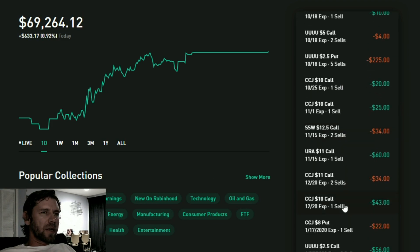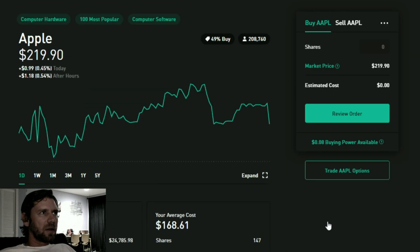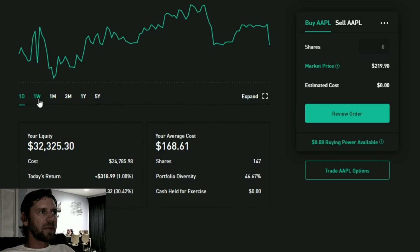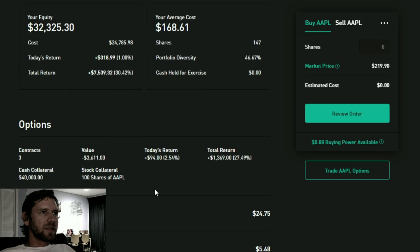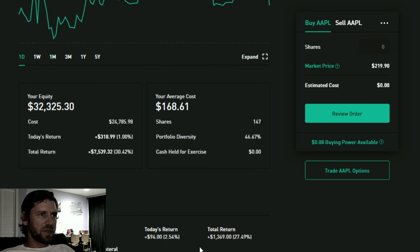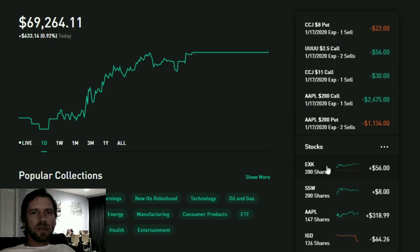The biggest gainer is Apple — it went up almost a percent, 0.999% including after-hours movement. The options on the day returned $94, decreasing liability by $94, which is good. So just about $400 of the gains were from Apple.